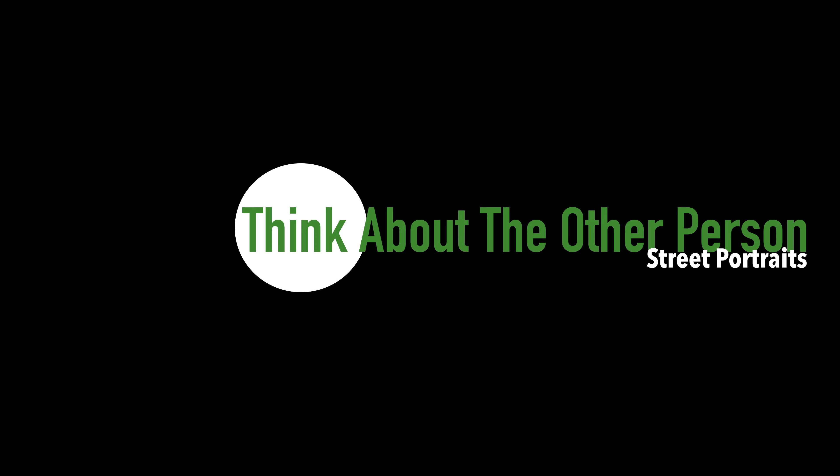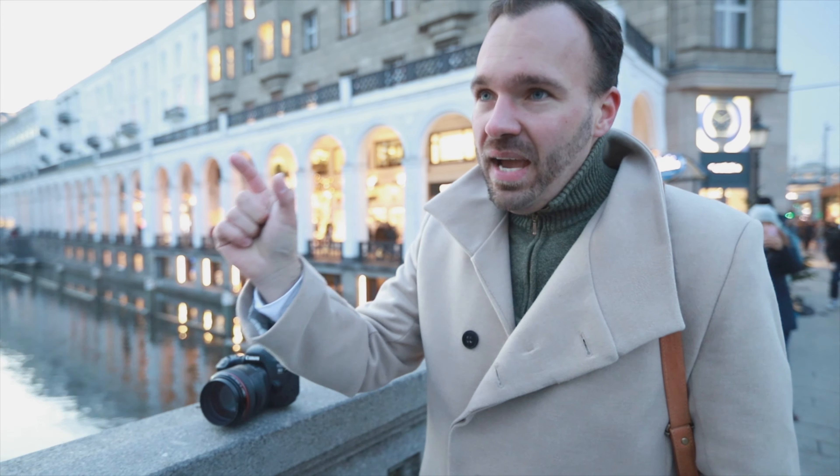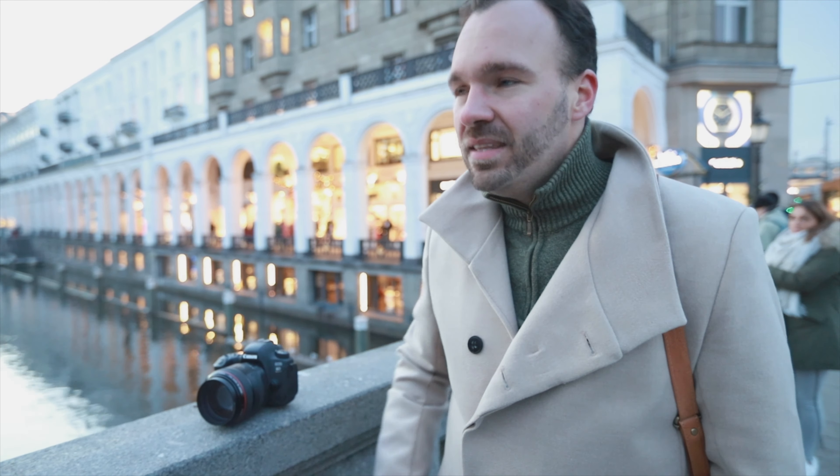Another tip: think not about yourself but about the other person. When I see a beautiful couple on the streets, I think about me and my girlfriend and how few images we have of ourselves — and I think that couple might feel the same way. I don't think about making money or getting the photograph — I think about them, the moment they receive the images and see themselves beautifully.